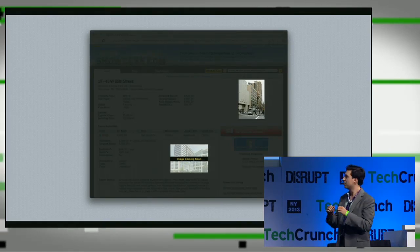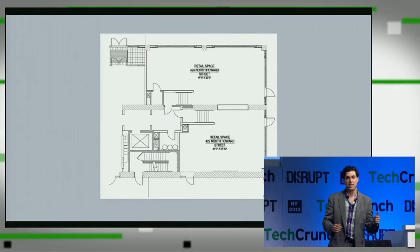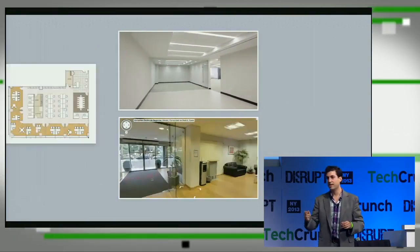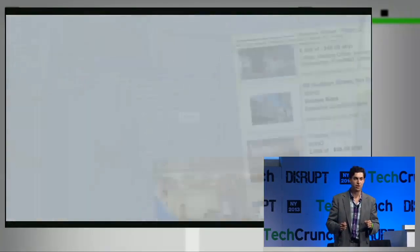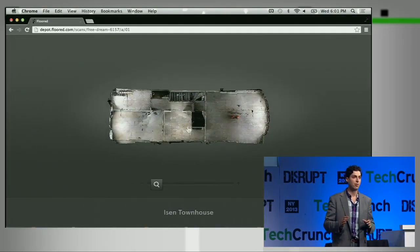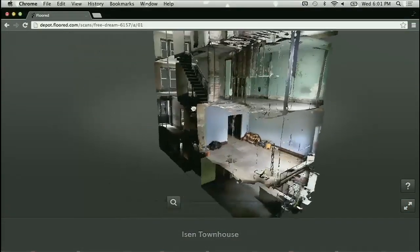It tells you absolutely nothing about what it would be like to lease this space. From static floor plans to distorted photos to boring videos, this industry has an awful habit of giving you marketing content where what you see is not what you get. We set out to fix that with a transformatively better visualization solution. We use a 3D camera manufactured by a company in California — this is a photorealistic 3D model of a townhouse.